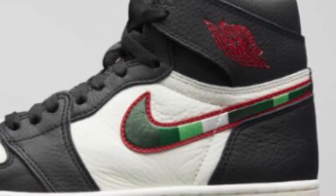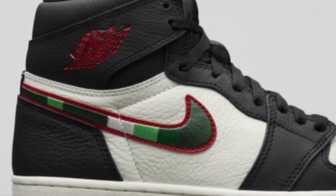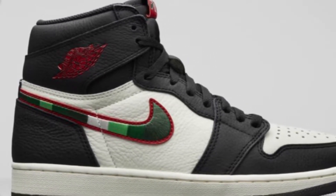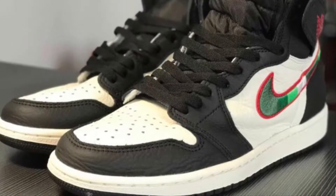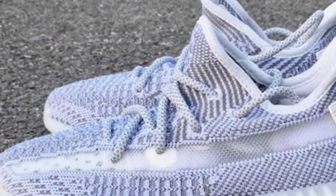The first shoe is the Sports Illustrated Jordan 1 Retro High OG, releasing December 27th. For kids sizes, the best profit comes from sizes four through five and a half. For adult sizes, go for seven through nine. These shoes look really nice and profitable — it's a little profit, but hey, it's better than nothing.